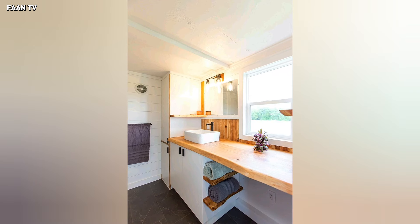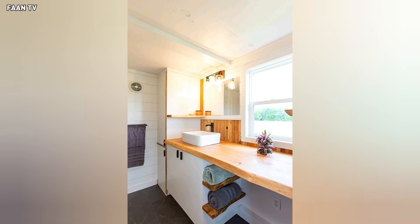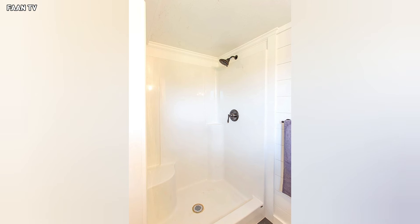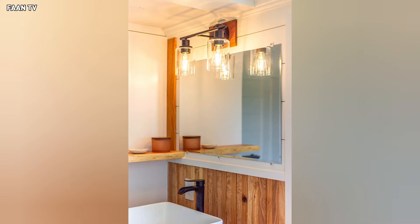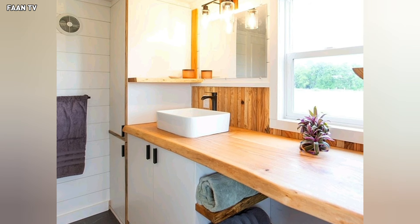Finally, the bathroom is surprisingly spacious and luxurious for a tiny home. It is equipped with all the essentials, including a huge fiberglass shower with seating, a custom vanity with thick oak countertop and white vessel sink, a dual flush toilet, and a linen closet.